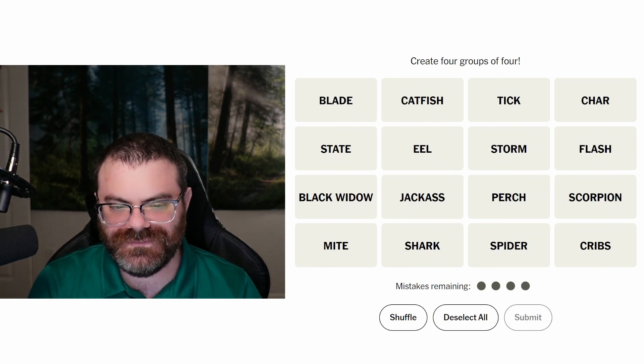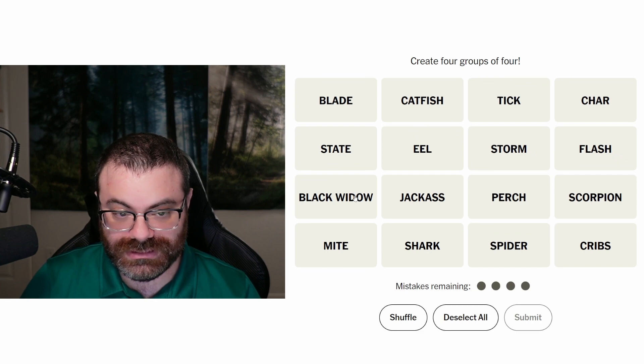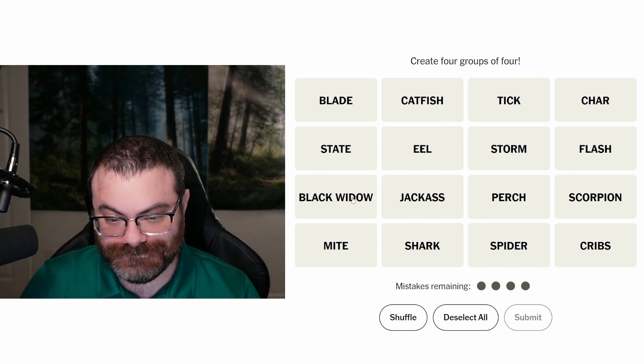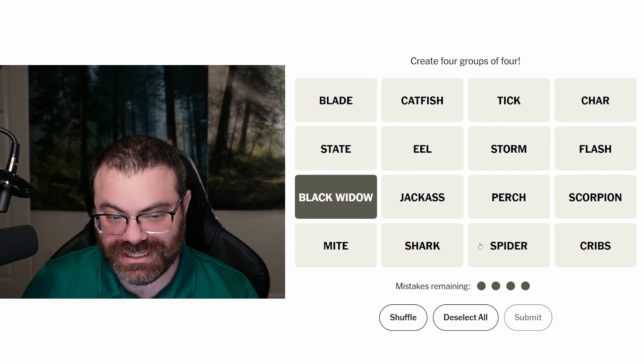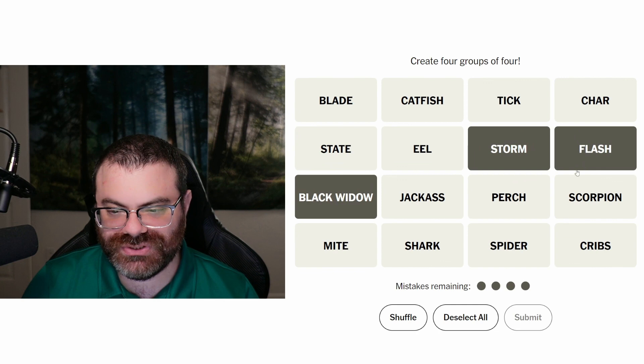Let's do connections. We're finding four groups of four. Black Widow — type of spider, or alternatively a Marvel character, or alternatively a movie name. I think they want to split this together, but categories generally don't work that way. Last time we had Blade, it was the movie or the vampire character. Storm, Black Widow, and Flash are superheroes, but they're from different universes — Storm and Black Widow from Marvel, Flash is DC. It feels like a trap to me.